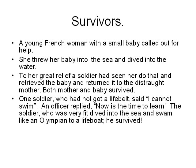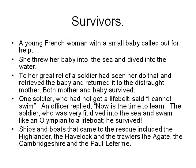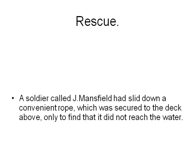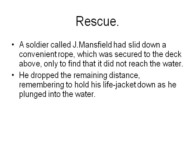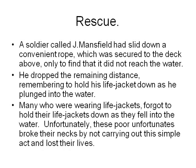One soldier who had no lifeboat said 'I cannot swim.' An officer replied 'Now's the time to learn.' A soldier who was very fit dived into the sea and swam like an Olympian to a lifeboat — he survived. Ships and boats that came to the rescue include the Highlander, the Havelock, the Trawlers, the Agaty, the Cambridgeshire and the Paul Laferme. A soldier called Jim Mansfield slid down a rope secured to the deck above, only to find it did not reach the water. He dropped the remaining distance, remembering to hold his life jacket down as he plunged in. Many who forgot to hold their life jackets down broke their necks and lost their lives.